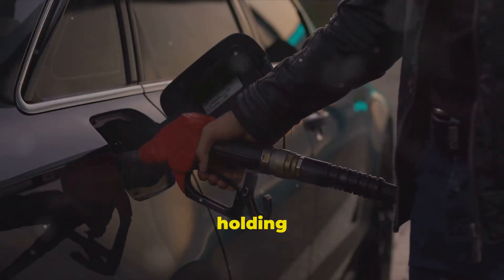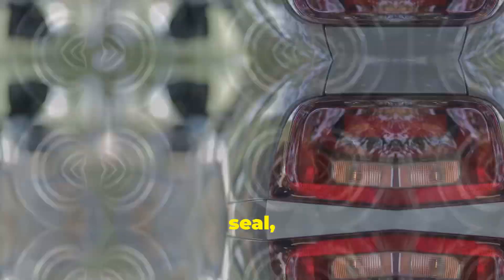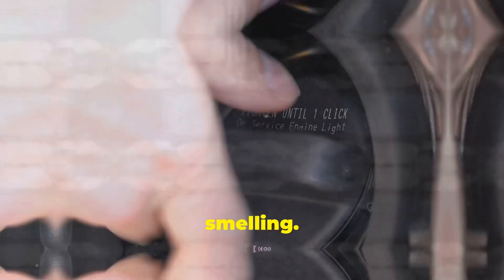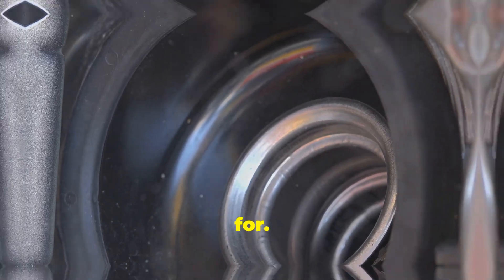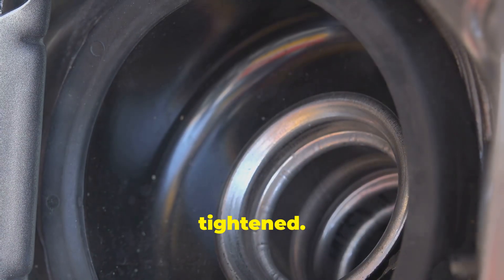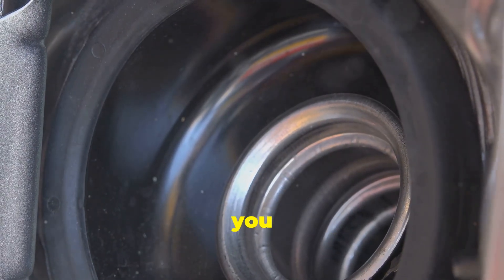Your fuel tank isn't just a bucket holding gasoline — it's part of a sealed system. The gas cap plays a crucial role in maintaining that seal, preventing liquid fuel from sloshing out, and stopping gasoline vapors from escaping into the atmosphere. These vapors are what you're smelling. The fix is often the easiest and cheapest solution you could hope for. First, just try tightening it. Maybe the last time you got gas, you didn't twist it on all the way until it clicked. Most caps are designed to click several times when properly tightened. If it was loose and tightening it solves the smell, then congratulations — you just saved yourself a headache.